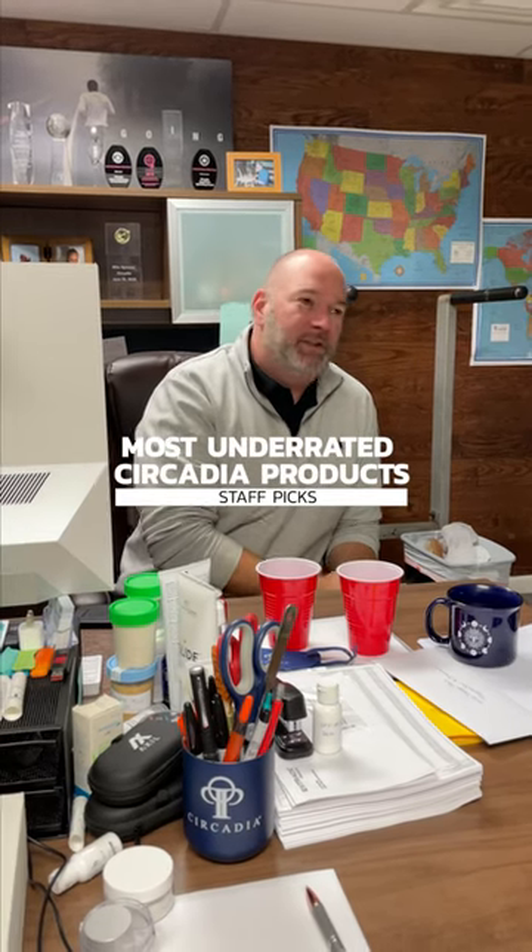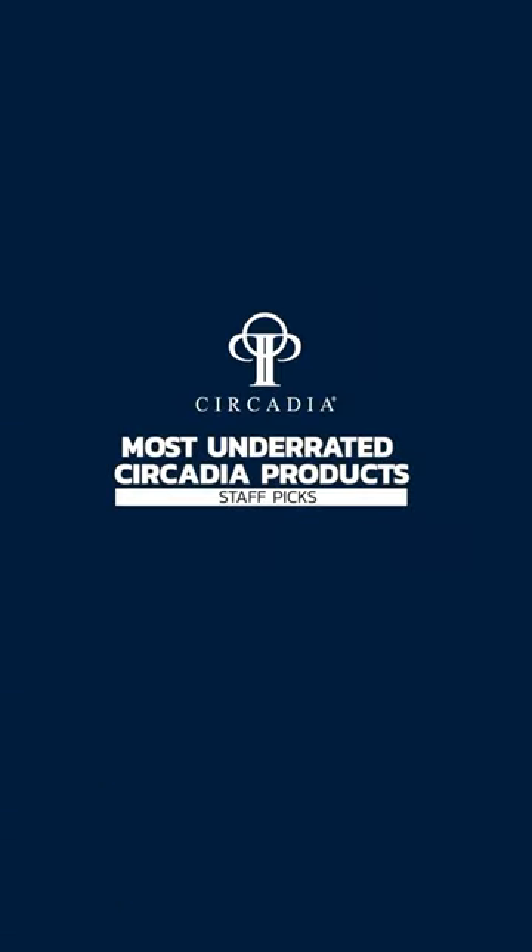What's the most underrated Circadia product? Possibly the Phytopep.